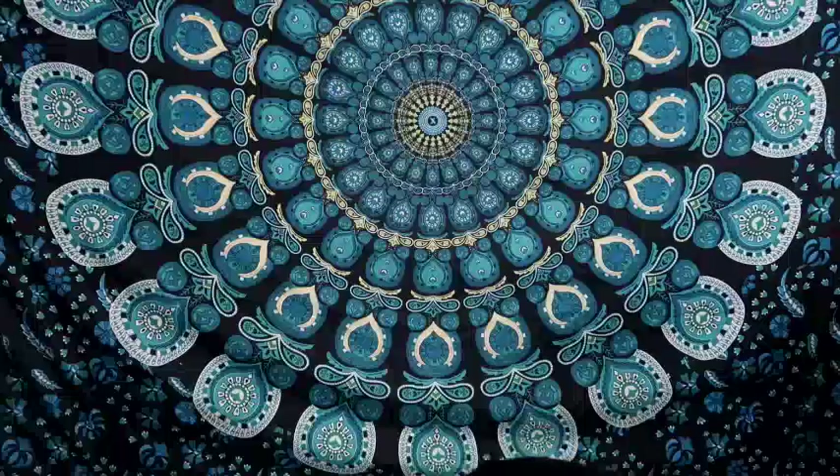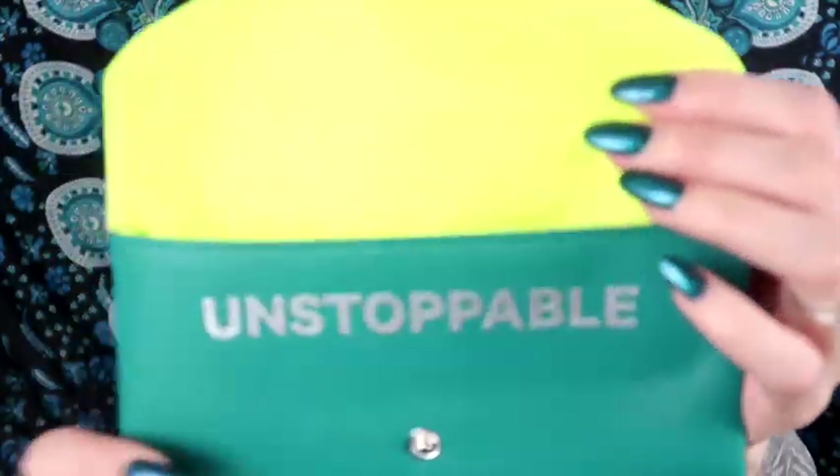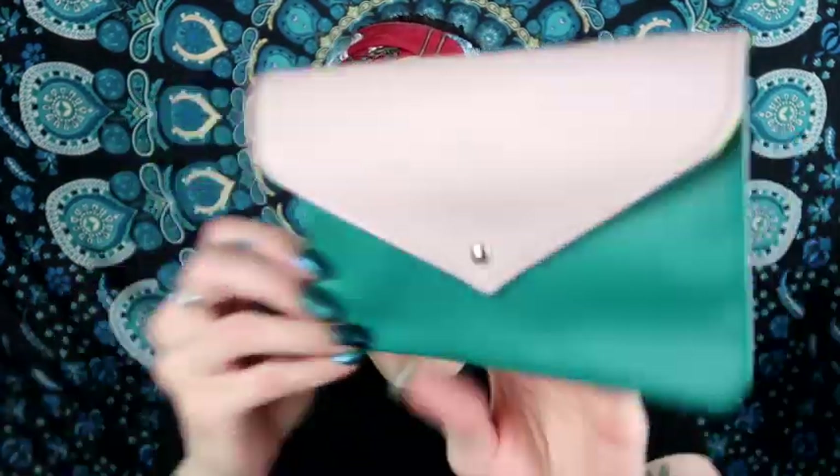Let me show you the Ipsy Plus bag. At first I was like, oh cute, same teal colors as the glam bag — and it says 'Unstoppable' with that yellow. But then you flip it over and it's just a plain color on the back. It snaps over, so it folds, which is kind of cute — but that plain back side doesn't really match with the rest of the design.